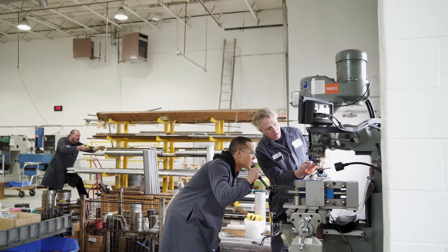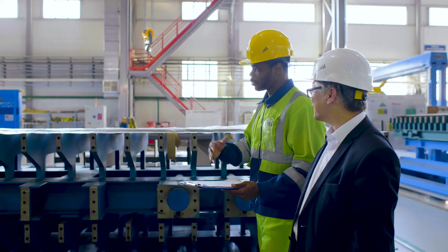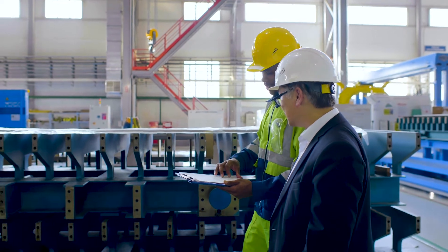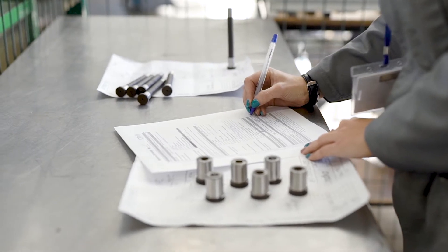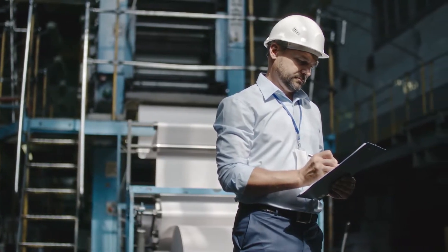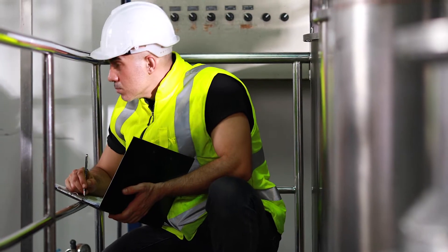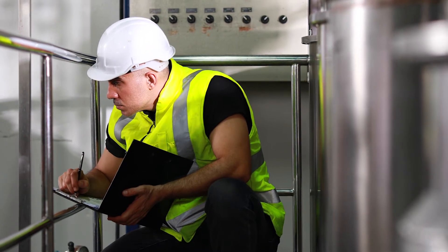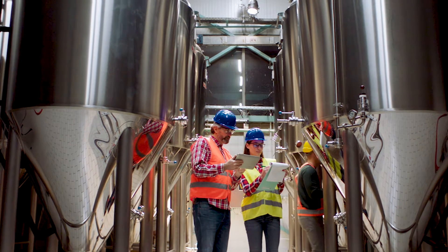As manufacturers deal with an aging workforce and high turnover, it is critical to get new hires up to speed and to upskill their existing workforce. Unfortunately, many manufacturing facilities rely on manually authored work instructions to drive consistency and productivity in product assembly. With this approach, new operators assemble products with written, paper-based instructions that may be out of date, aren't intuitive, or are manual and time-consuming to create. This results in slower production and less effective upskilling.